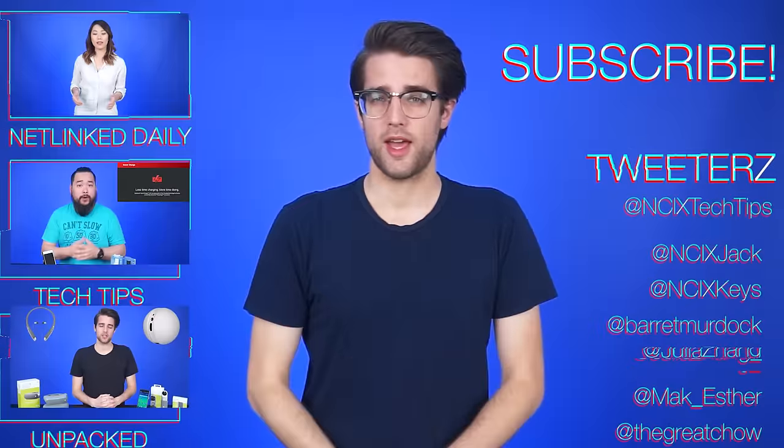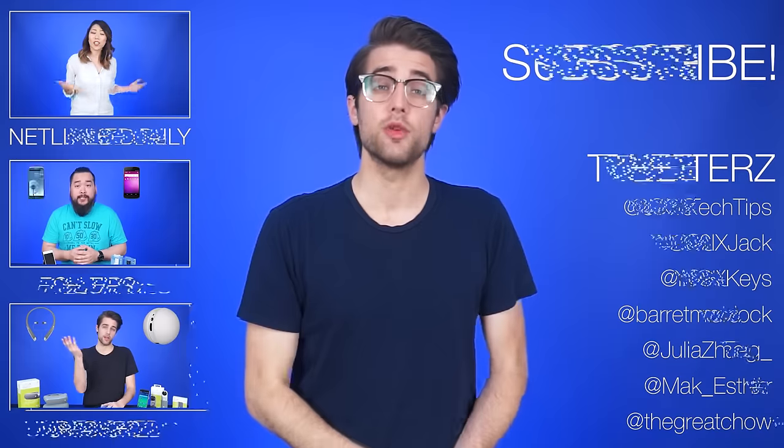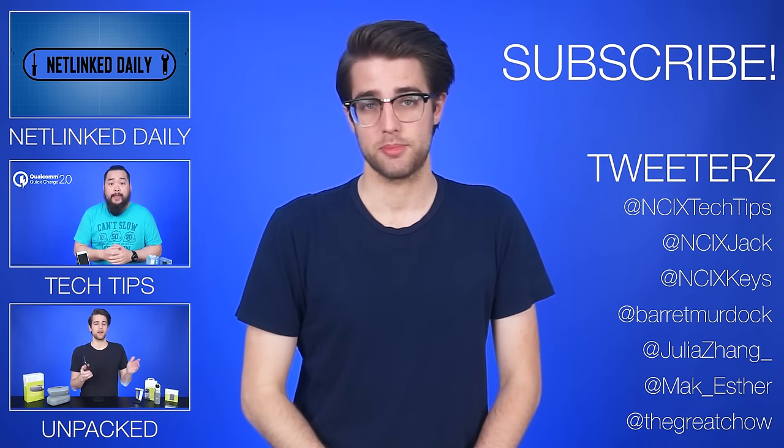Hopefully for the uninformed out there, this video helped clear things up a bit. If you want to see more, you can click here to watch more videos, follow us on Twitter, or like the video and subscribe to NCIX Tech Tips.